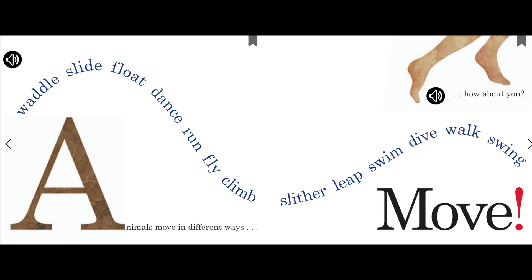Slide. Float. Dance. Run. Fly. Climb. Slither. Leap. Swim. Dive. Walk. Swing. Slither. Animals move in different ways.